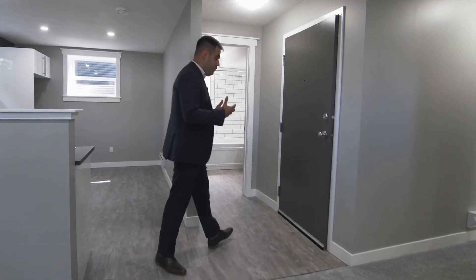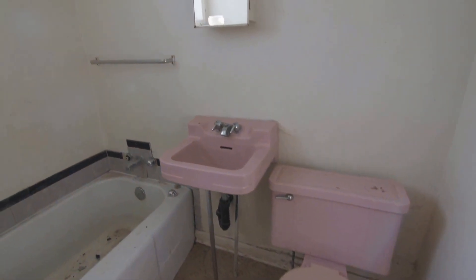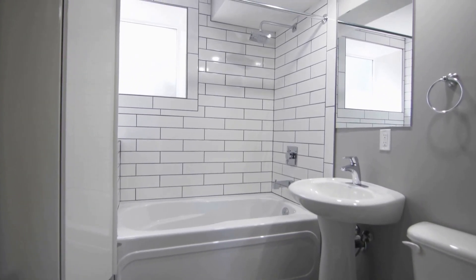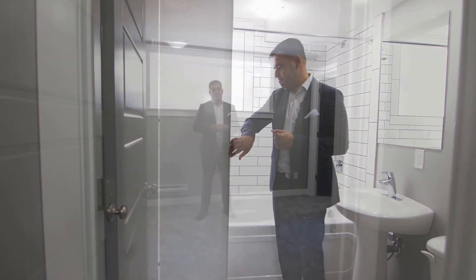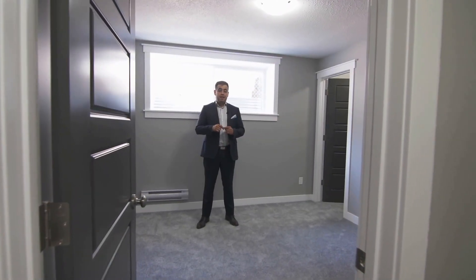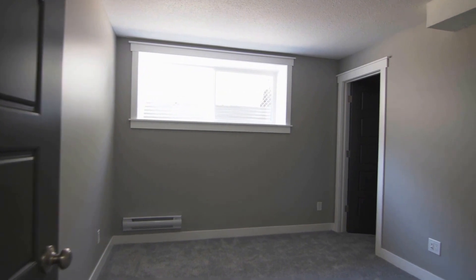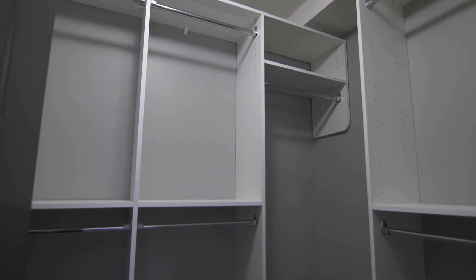The bathroom downstairs is kept very consistent with the upstairs — the custom shower, toilet, and vanity. We also added a cabinet here for some extra storage for whoever lives or rents down here. The downstairs master bedroom has a really nice size, lots of natural light with big windows, and a really cool walk-in closet with a lot of storage and closet organizers. The entire house has closet organizers in every closet, making it very functional for whoever lives there.